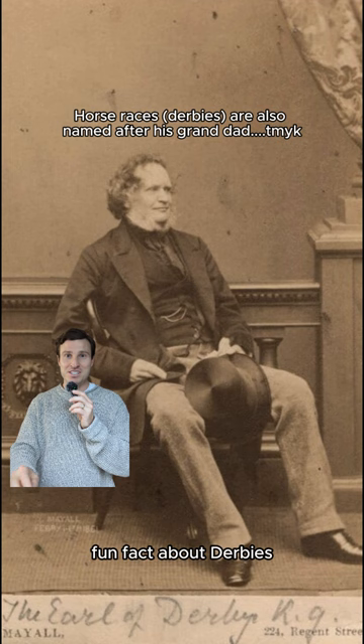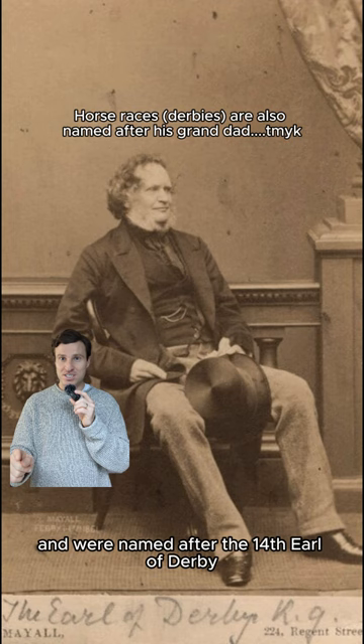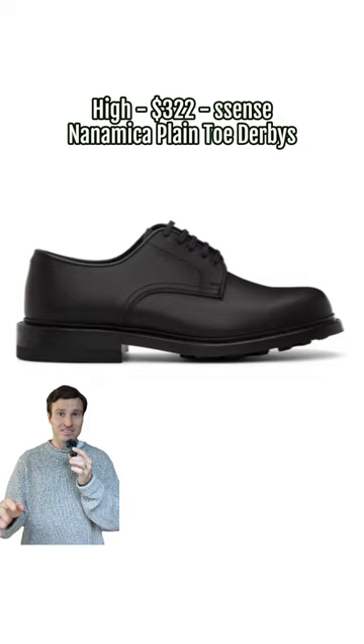Fun fact about derbies: they originated in the 19th century and were named after the 14th Earl of Derby, who had wide feet and needed some special shoes made for hunting.